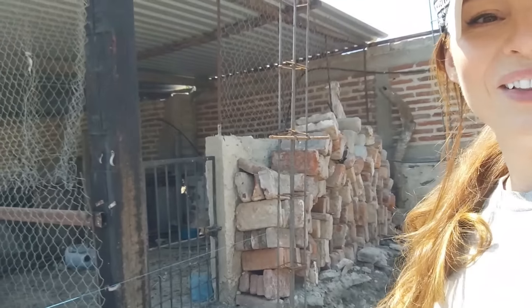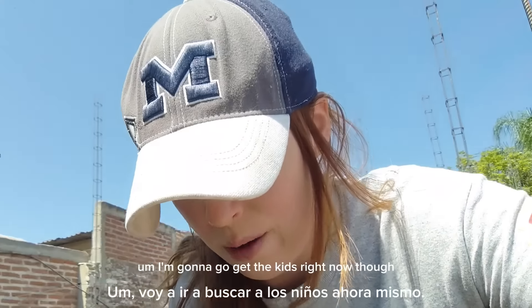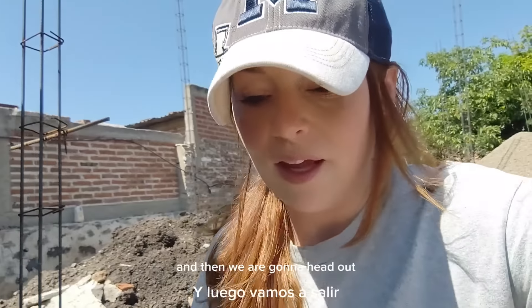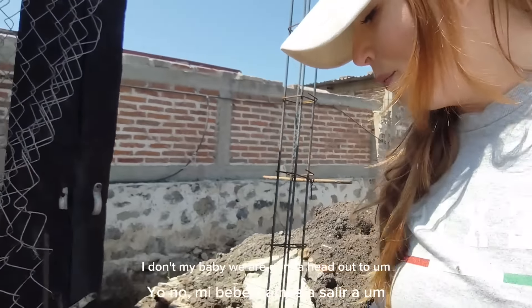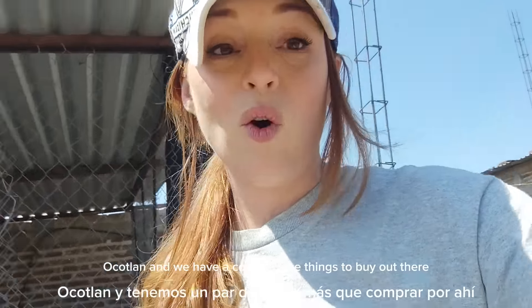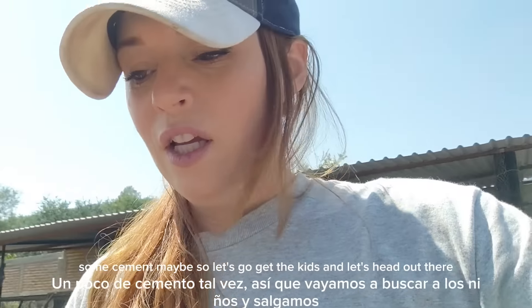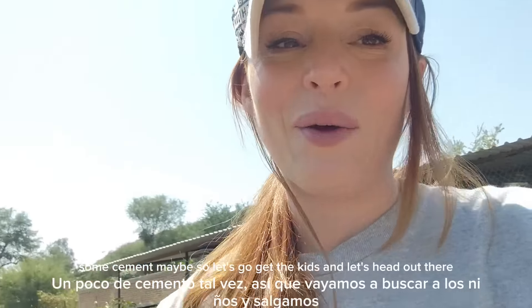Oh look at her — she is such a little stinker. I can't get under this blue wire. I'm going to go get the kids right now and then we are going to head out. We have a couple more things to buy out there — I think some cement for the house. So let's go get the kids and head out there.